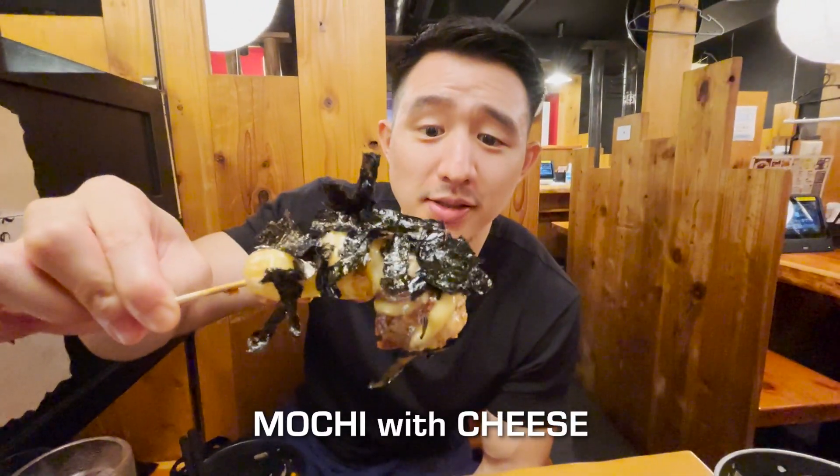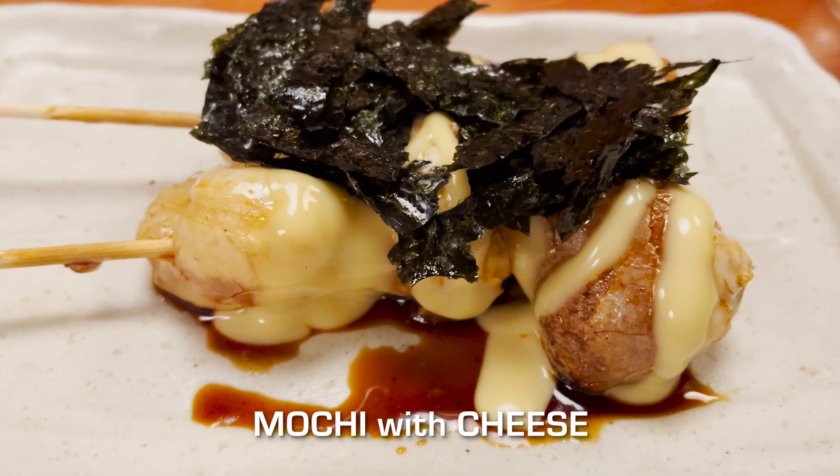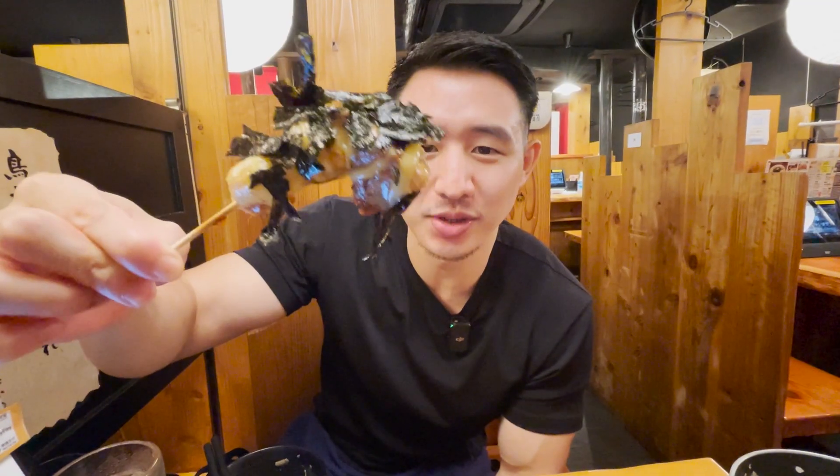This is mochi with cheese and seaweed, and it looks like it's already doused in a lot of soy sauce. It's an interesting combination. To be honest, I think I would have just liked the mochi with soy sauce and seaweed on top — the cheese might be overdoing it a little bit. But actually it's still very tasty, though it is very salty as well.